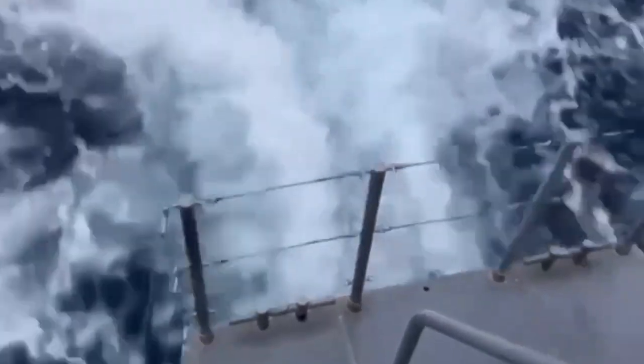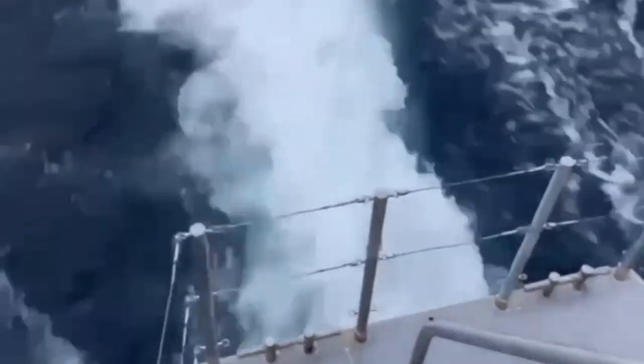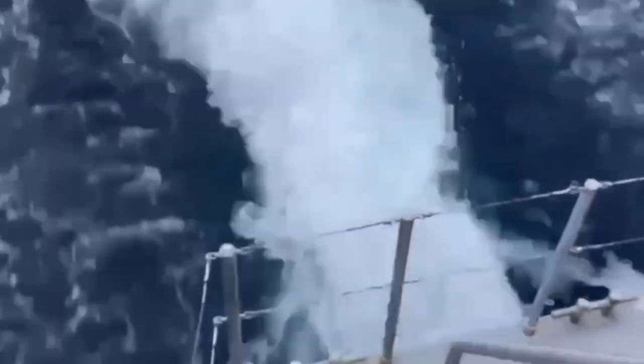We're back to the swim step now, watching the exit wake. You can see that as the wave passes under the boat from the higher pressure area to the lower pressure at the swim step, it's then released — quite clean, with minimal turbulence.